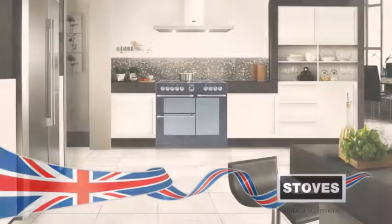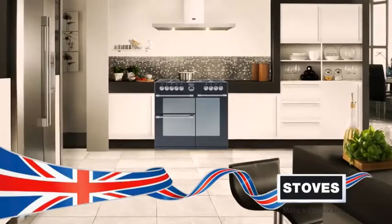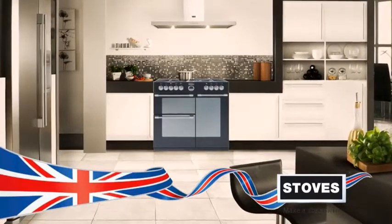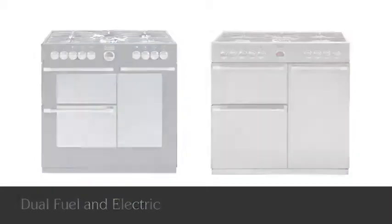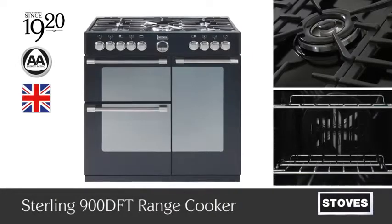Recommended by the Energy Saving Trust for having a limited impact on the environment and reduced running costs. Designed and manufactured to the highest standards in Britain. The Stirling 900 range cooker from Stoves, available in dual fuel and electric — making a statement since 1920.